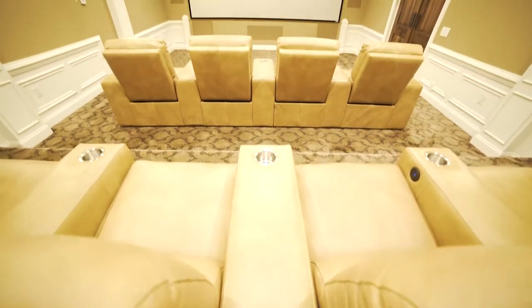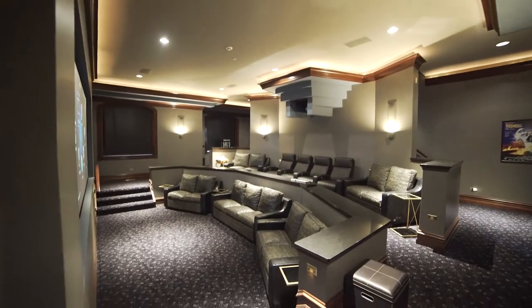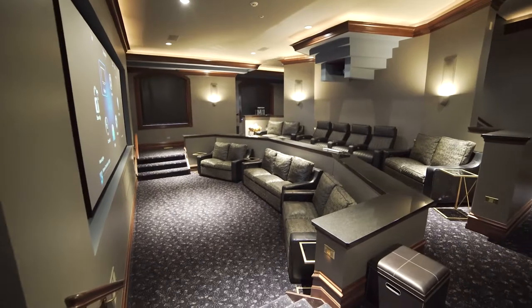A lot of people when they are designing a home theater don't think about the other aspects that need to go into them. It might be the furniture, the particular wall treatments for sound deadening. We also handle the right lighting so that we get that experience in the end that everybody's looking for.